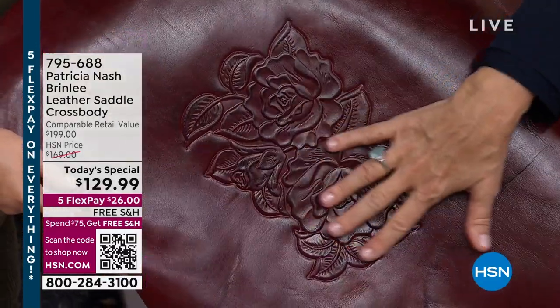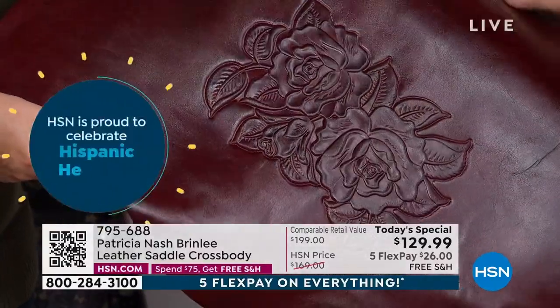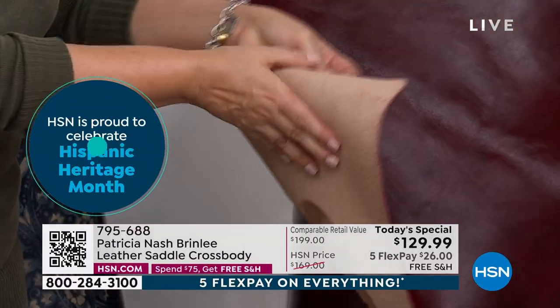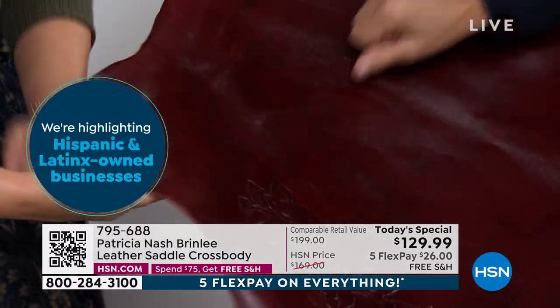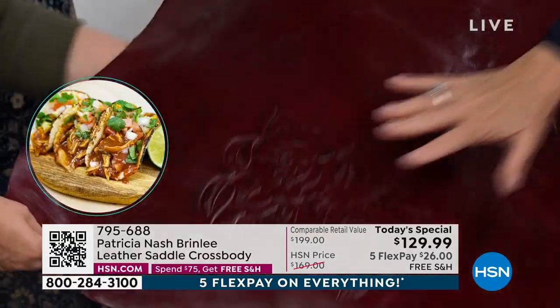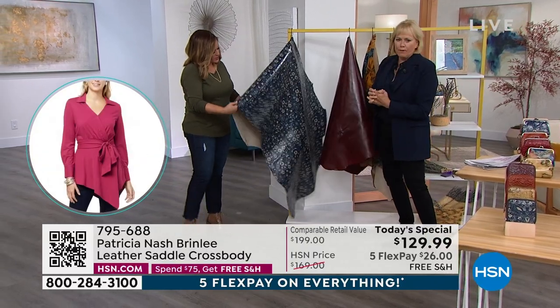There you see that embossing and debossing. But all that high and low is what they call burnishing — that's all been done by hand with a small little rag, rubbing it throughout the whole cowhide, not just on one spot but throughout the whole thing. And then here's this beautiful blue — this is the second most popular.